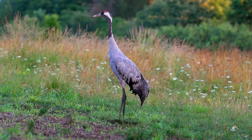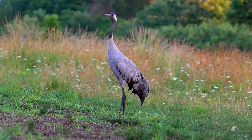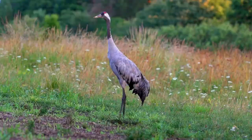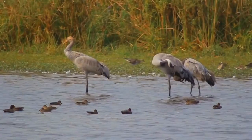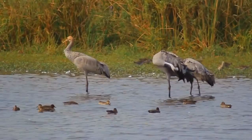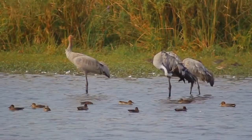A medium-sized species, it is the only crane commonly found in Europe besides the Demoiselle crane. Along with the Sandhill and Demoiselle cranes and the Brolga, it is one of only four crane species not currently classified as threatened with extinction or conservation dependent on the species level.